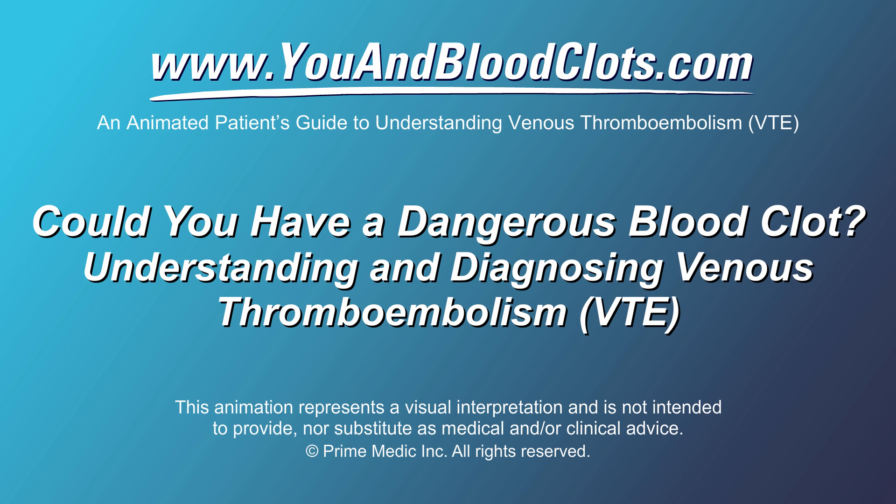Could you have a dangerous blood clot? Understanding and diagnosing venous thromboembolism, or VTE.